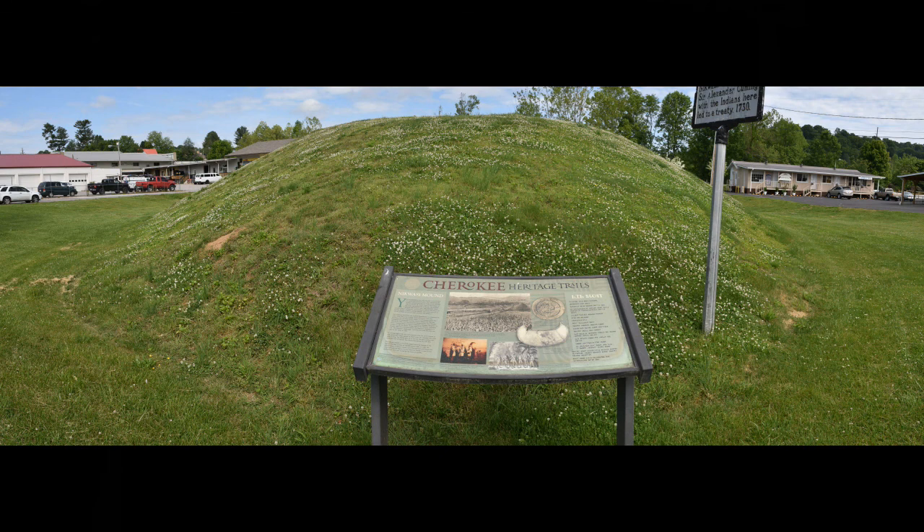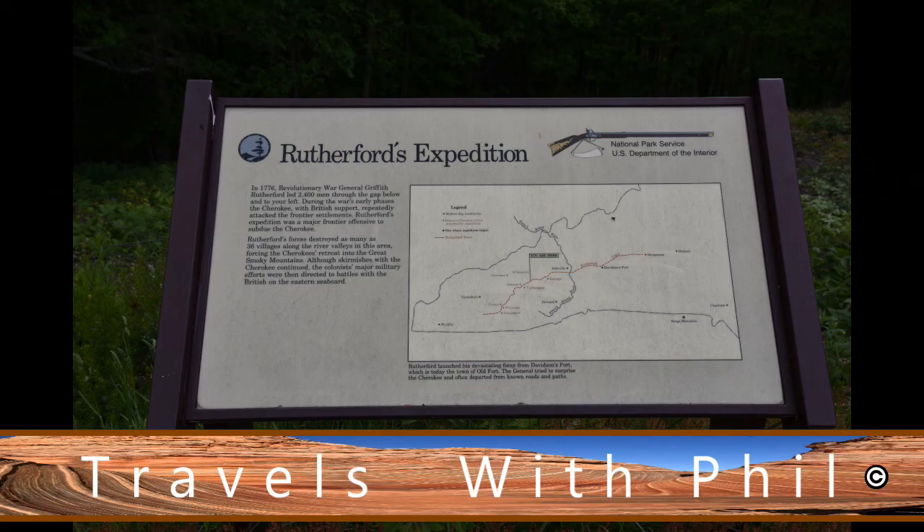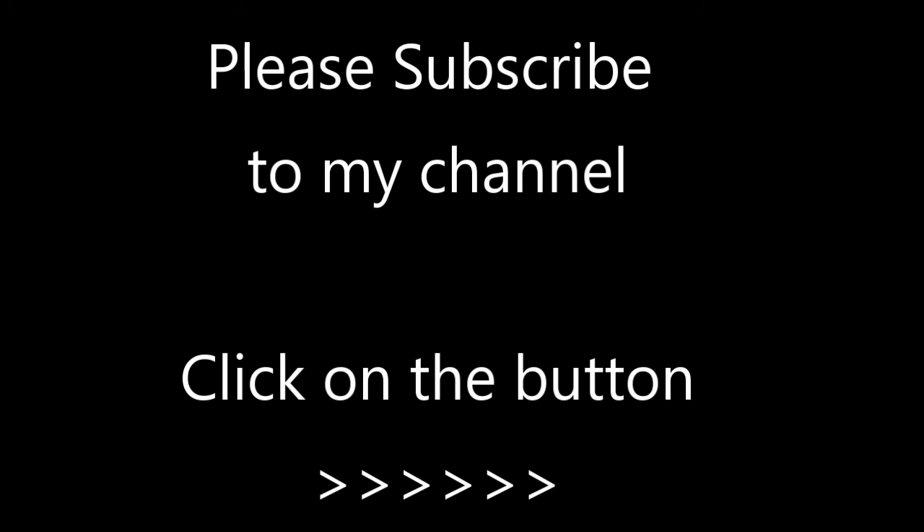These are just some of the Cherokee-related spots in the state of North Carolina that I didn't do individual videos for. Thank you very much for watching. Please feel free to leave comments down below as long as the language is family-friendly. And if you'd like to subscribe to my channel, just click on the button on the right-hand side. Thank you very much.